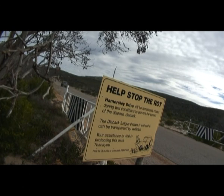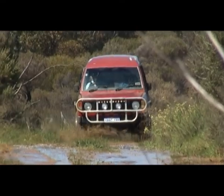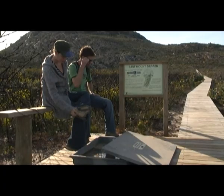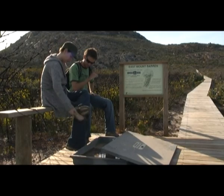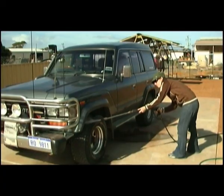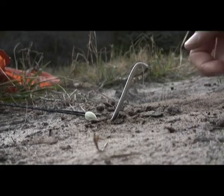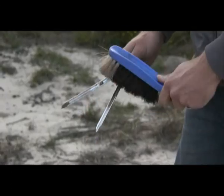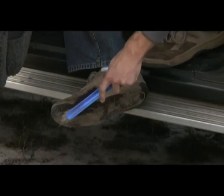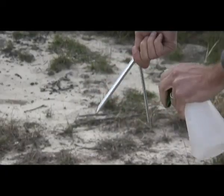When going into a new area, we need to make sure we are not bringing in disease. Think about where you have come from and if the area could have been infested. As a precaution, any soil should be washed or brushed down from your boots and vehicle undercarriage before entering new areas. This includes bikes. Once your footwear and equipment is free of soil, a cheap and easy way to ensure it's free of dieback is to spray with 100% methylated spirits.